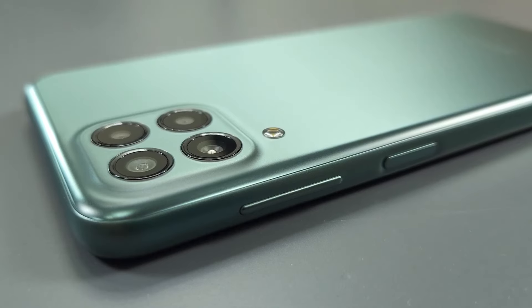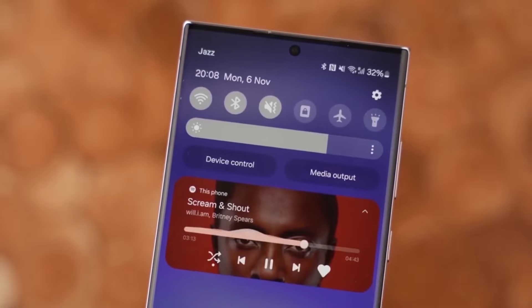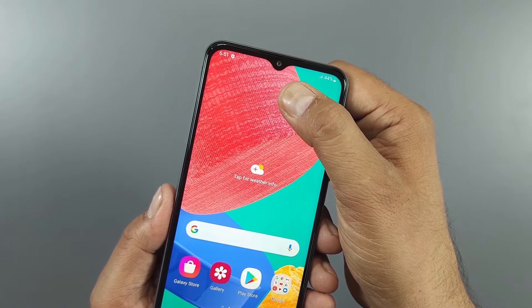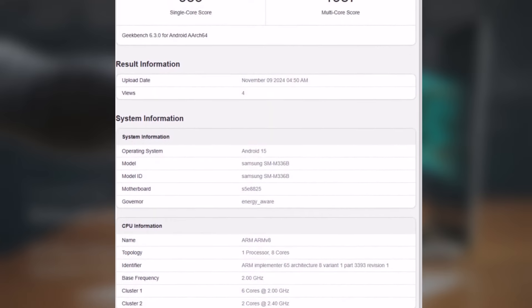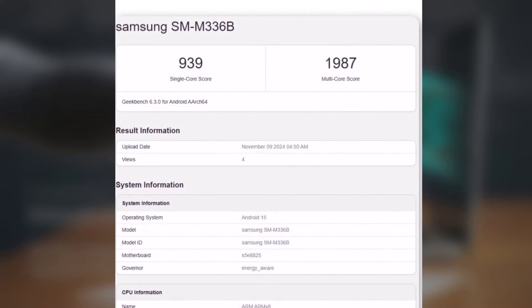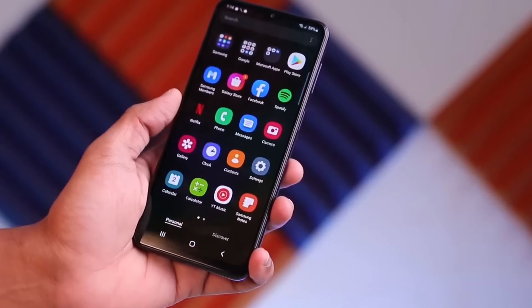Good news for 2022 Galaxy M series users. The One UI 7 beta update for Samsung Galaxy devices is on the verge of release, with several models already undergoing internal testing. Recently, the 2022 Galaxy M series model, the Samsung Galaxy M33 running Android 15 with One UI 7, surfaced on Geekbench, showcasing impressive benchmark results. The Samsung Galaxy M33 scored 939 in single-core and 1987 in multi-core performance on One UI 7, indicating a significant boost over its current software version.